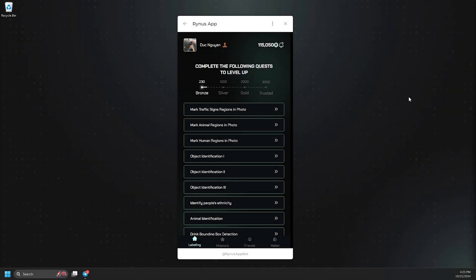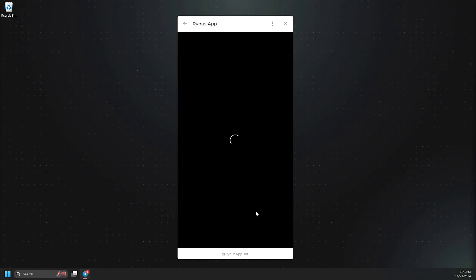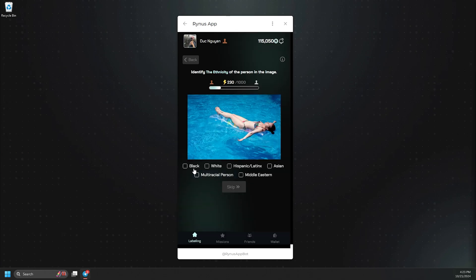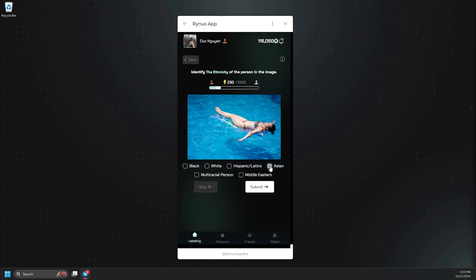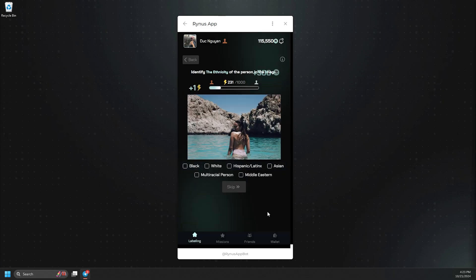Secondly, we have the Identify Ethnicity task, where you can choose from options like Black, White, Latinx, Middle Eastern, and more. You can also click the I button to access our guidelines for labeling tasks. There's no limit on your choices — you can select multiple answers if you find them appropriate. If you're unsure or can't find a suitable option, you can simply click Skip to move on.